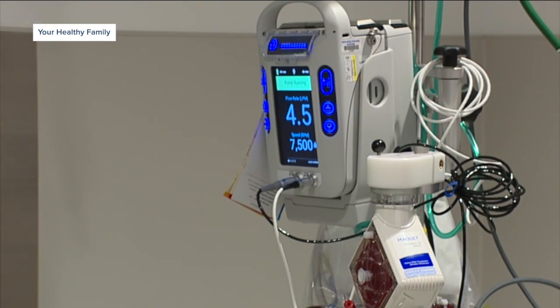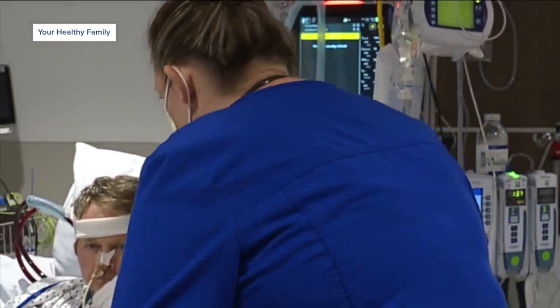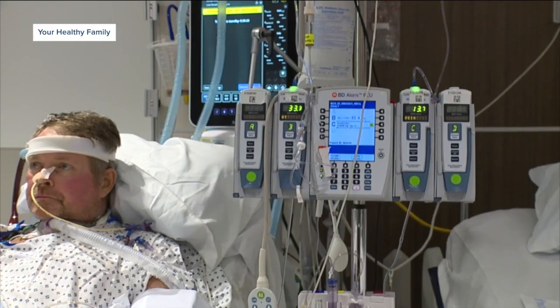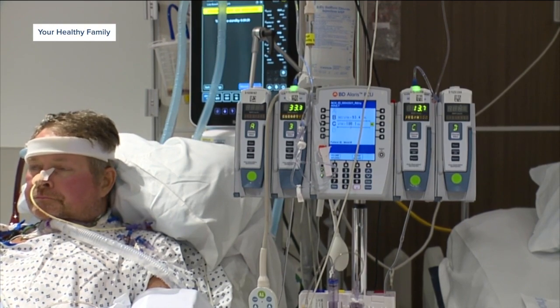With the artificial lung, we have the ability to avoid using the patient's lungs, and we can provide oxygen and remove CO2 with an extracorporeal lung. This device buys the patient time — so either the medications can work and the lungs can recover, or until a patient can get a lung transplant.